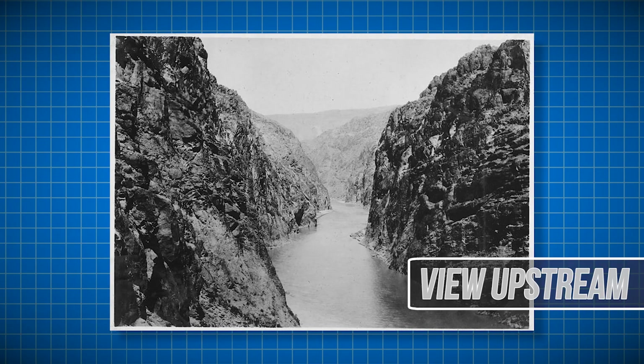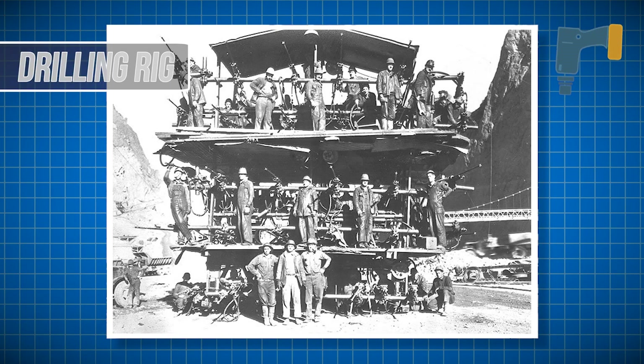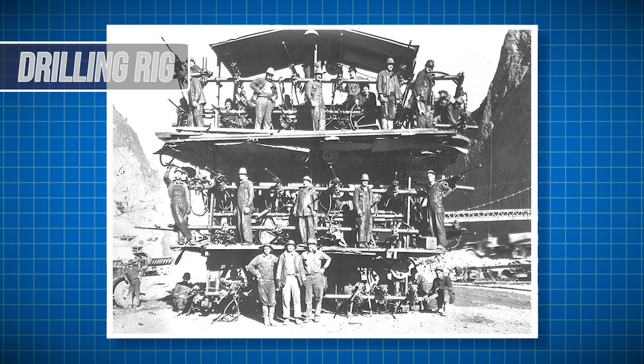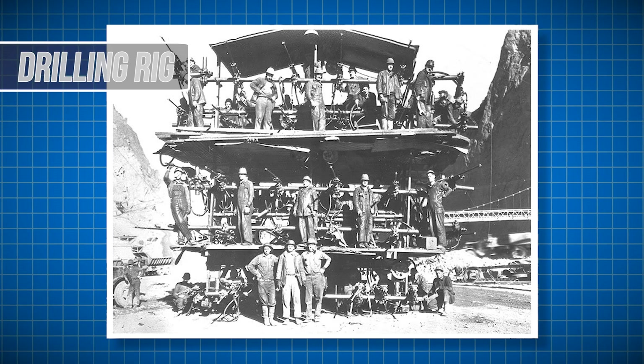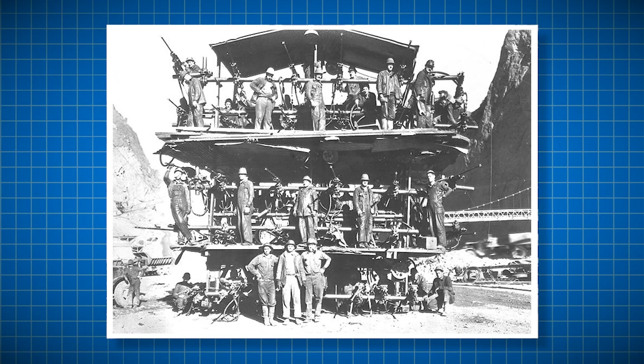Here you can see the upstream flow of the river prior to beginning construction on the dam. Since much of the project consisted of drilling through rock, the engineers and workers devised some of the most innovative drilling procedures of the day. Workers would line this massive platform with their individual drills and slowly make work of the rock ahead of them. This job was loud, dark, and arguably one of the most arduous on site, but it was crucial to the project.